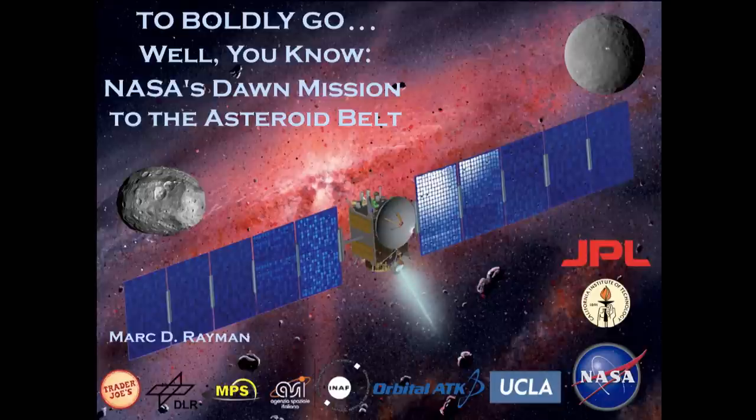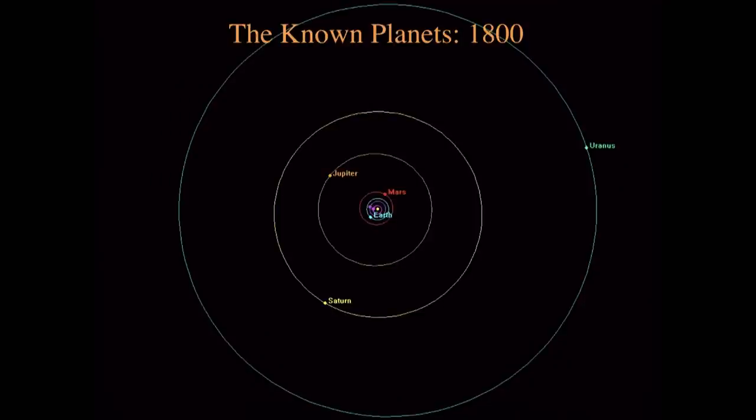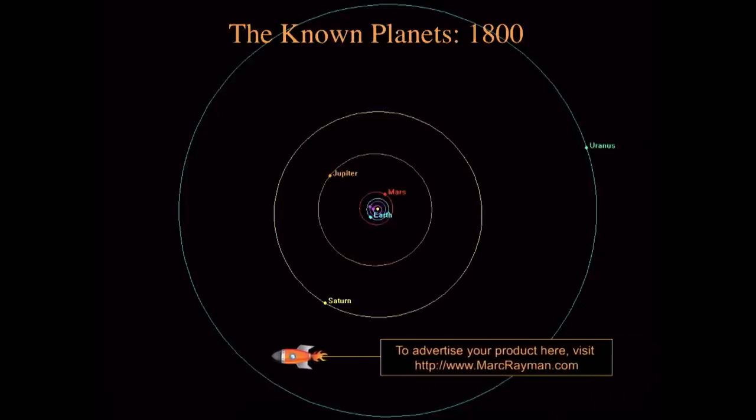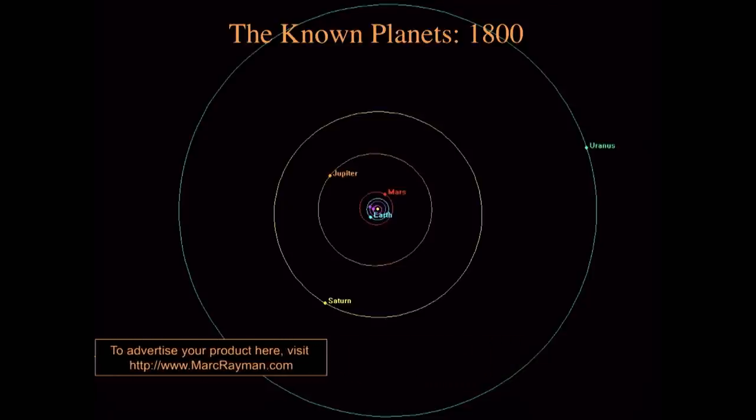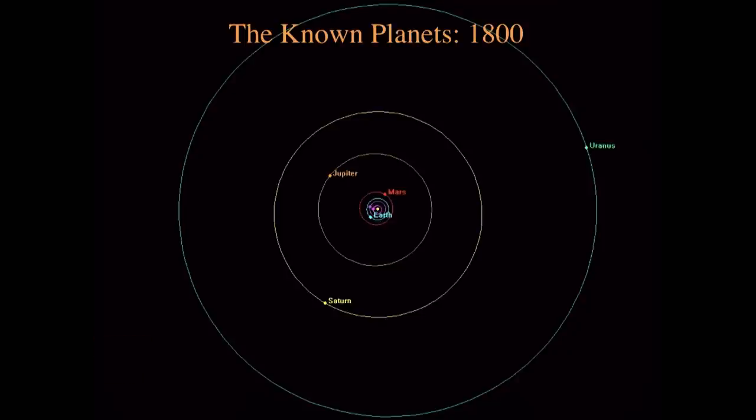Before I start talking about Dawn, I want to give you a little bit of context, take you back in time, and talk about what astronomers knew about the solar system a couple of hundred years ago. This is a conventional view of the solar system, looking down with the sun in the center and the orbits of the inner planets — Earth, Mars, Jupiter, Saturn, and Uranus. This is pretty much what astronomers knew about the solar system in 1800. Uranus had only been discovered in 1781, so the same picture could not have been drawn 20 years earlier.